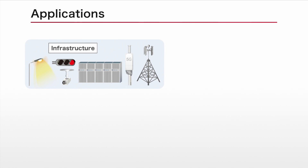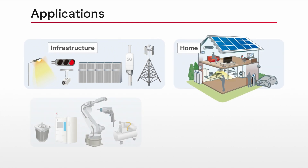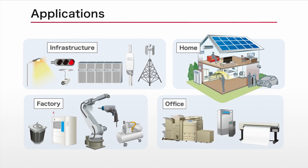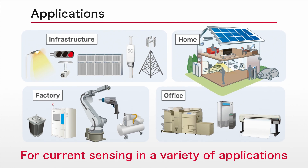The new products support input voltages up to 26 volts, making them ideal for current monitoring and overcurrent detection applications, including industrial 24-volt power supplies. High-accuracy current detection contributes to improved set reliability.